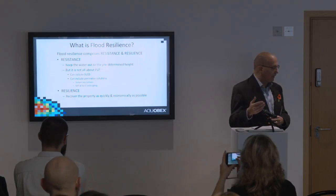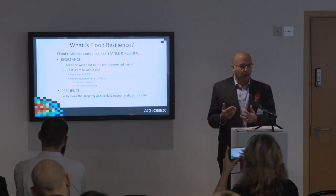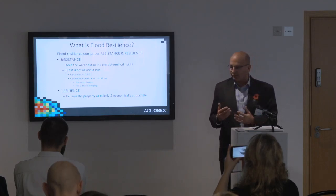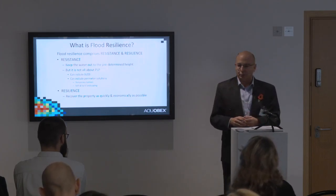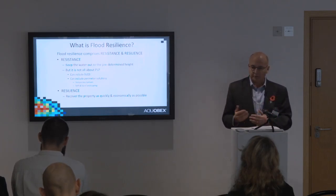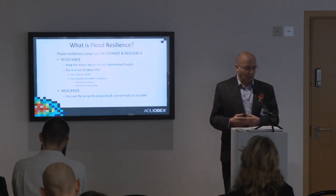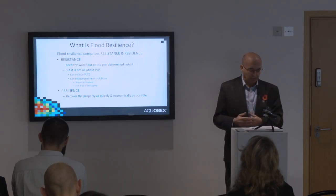Surely the main aim is to keep water out of the property. But we can only do that to a certain degree — there are restrictions on how high we can withstand water. Typically 600 millimetres on a standard cavity wall house, but you can go to 900 millimetres. After that we do have to let it in, which is why we look at resilience measures.